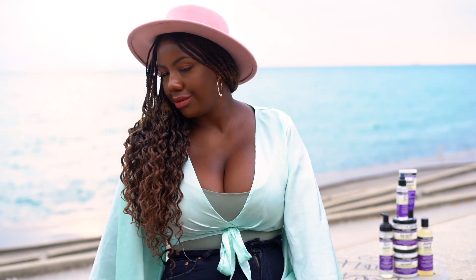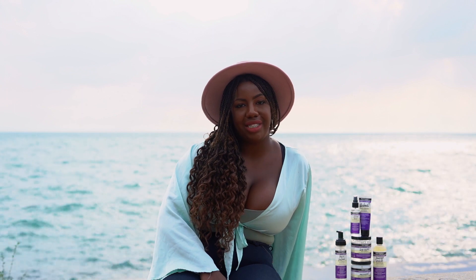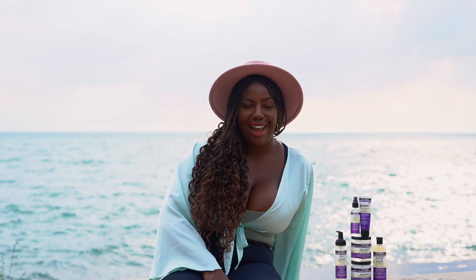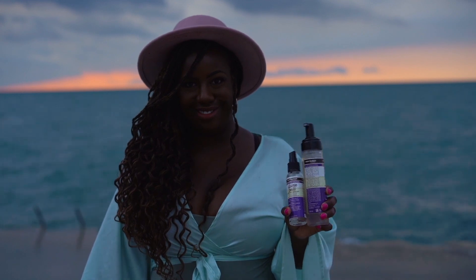I'm excited to start using these products in my regular routine. I'm going to show you guys in another video how I use them to maintain my protective style. I hope you guys enjoy this, and I'll see you in my next video. Thank you.